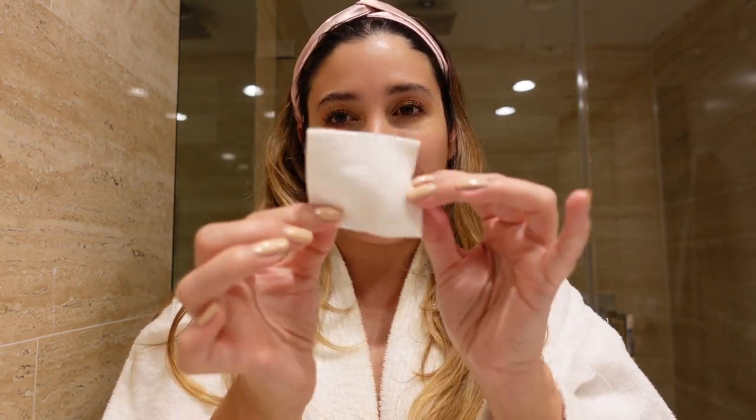First things first — I use these cotton pads by Shiseido. They are square pads and the softest cotton pads ever. The first thing I like to do is remove my eye makeup, and for that I use the Lancôme Bifacil. I have been using it for years — perhaps 20 years now. By the way, I'm 41 years old, so I have mature, sensitive, and dry skin, and I tend to stick with products I've really tried and love.